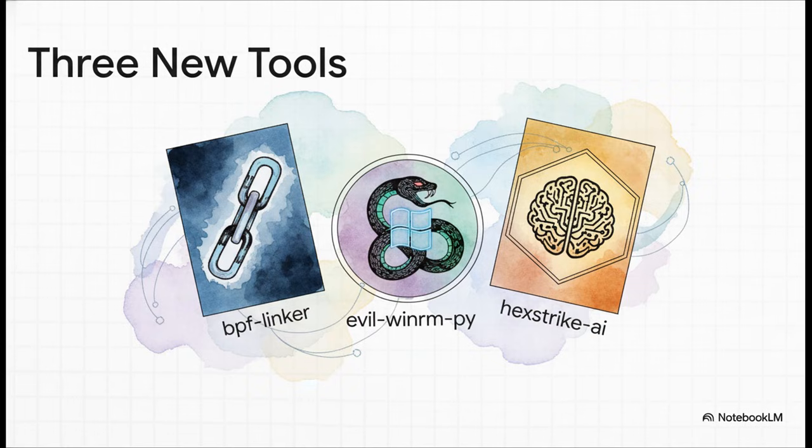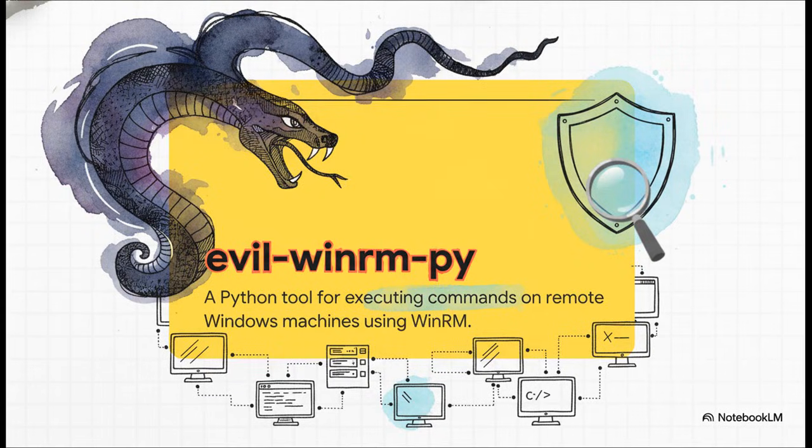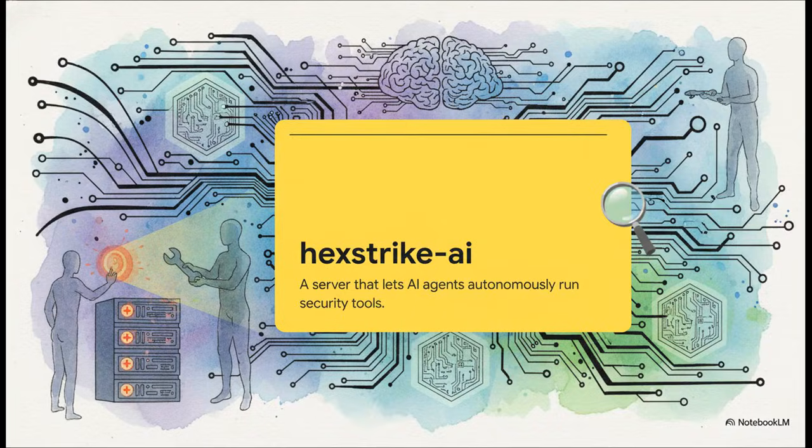We're going to focus on those last two because they are really, really significant. First up, we've got Evil WinRM Pi. The name sounds a little mischievous, but its purpose is all about serious defense. It's a Python tool that lets security testers run commands on Windows machines from a distance. Basically, it's a way for them to simulate attacks and see just how tough a Windows system really is.